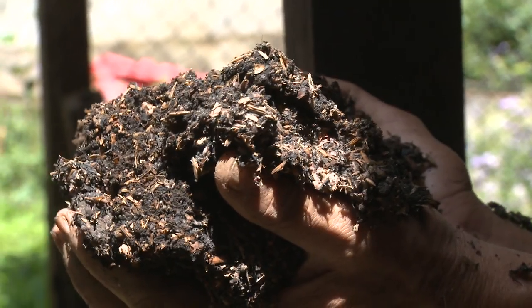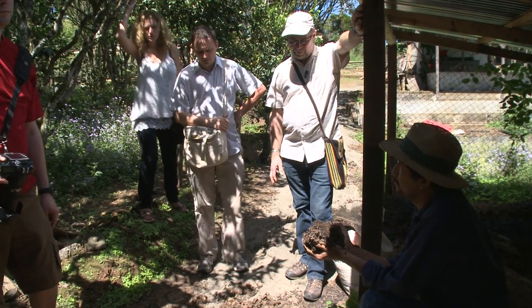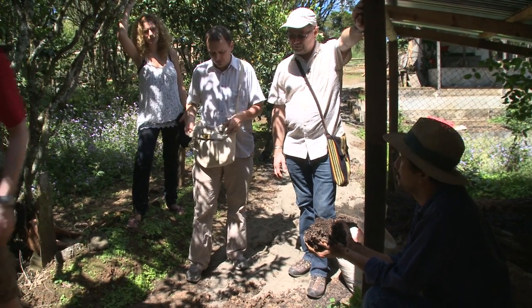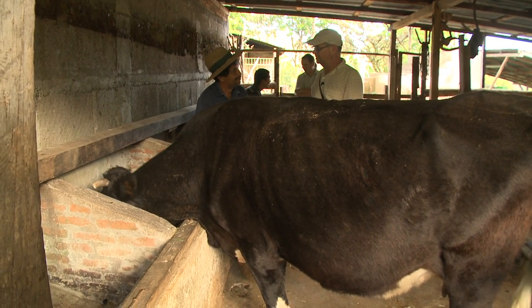It all starts with the soil. Byron is so serious about his coffee, he makes his own nutrient-rich fertilizer using only plants and animals on his farm.